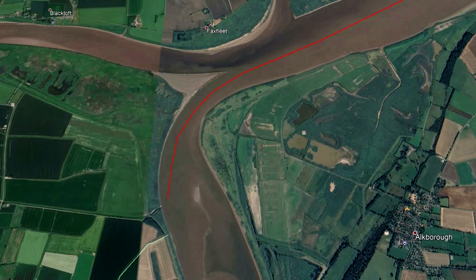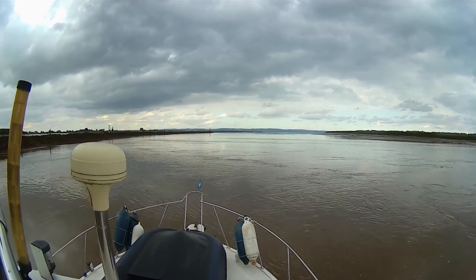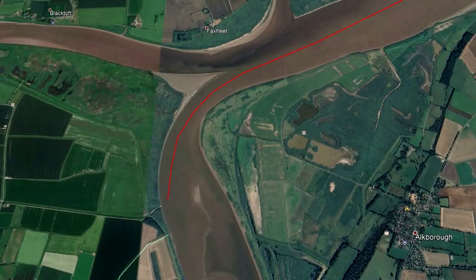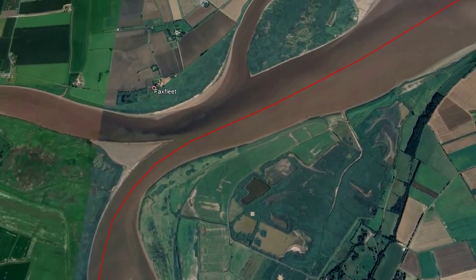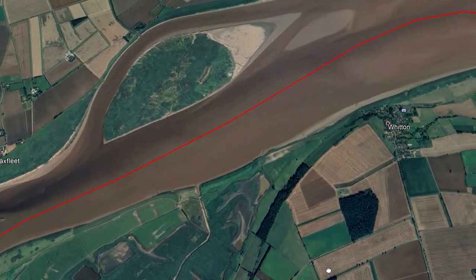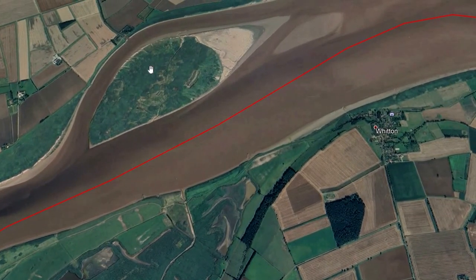You should arrive at Trent Falls on a falling tide, drop your anchor, and wait for the start of the next flood tide. Leaving Trent Falls, make sure you keep towards the southern bank, following the channel and keeping away from Whitton Island. Whitton Island is mostly above the waterline, but some of it isn't — some hidden bars are just the same colour as the rest of the river.